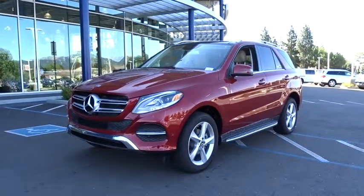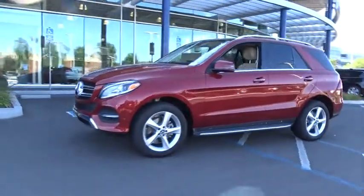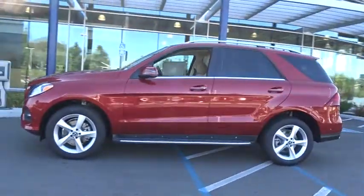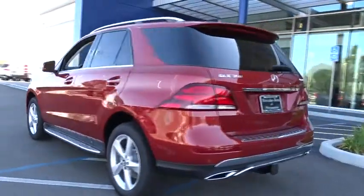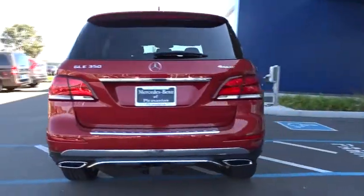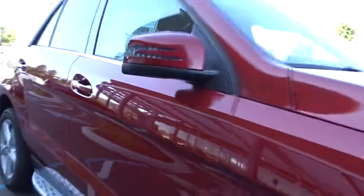The 2017 Mercedes GLE comes with the full Mercedes luxury experience. It combines sport sedan performance with SUV stability. It comes with beautiful, serene-looking interiors and a command system that is close by to access every setting under the sun. Here are some of this vehicle's great options.